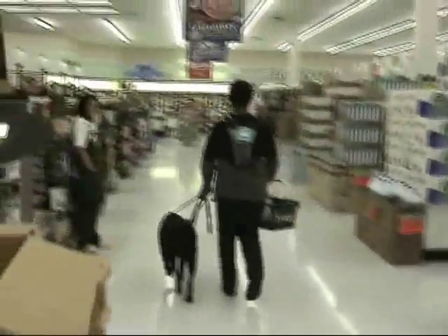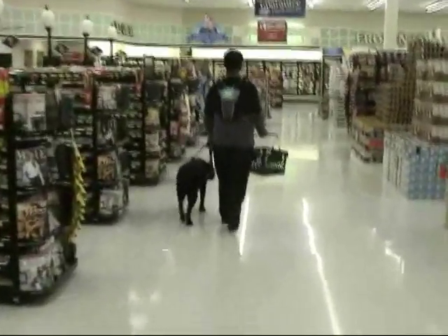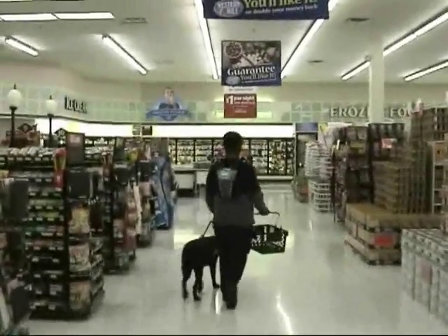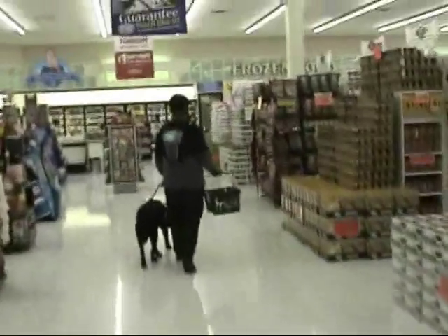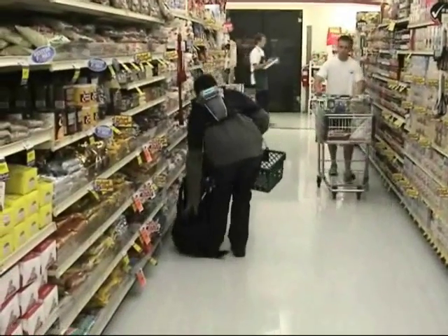ShopTalk is a proof-of-concept wearable system designed to assist visually impaired shoppers with finding shelf products in supermarkets. The system is based on a very simple conceptual formula: independent blind shopping equals verbal route directions plus shelf barcode scans.